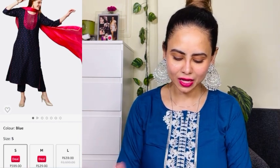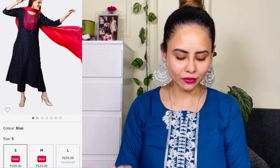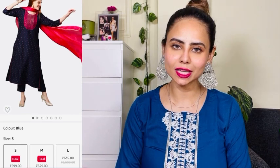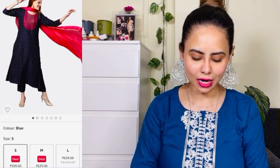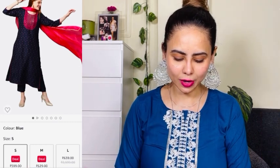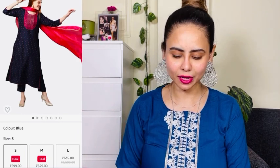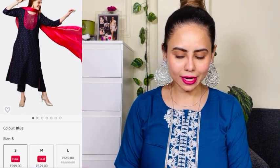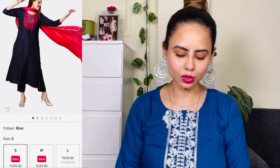The actual price is 2599 rupees; I ordered small so I got it for 599. The fabric is cotton blend, length is below the knee, and the neckline is round neck. Let me show you how it looks — first let me show you the dupatta. I like the dupatta — it's georgette, soft, and the entire border has golden zari work done on it. Stitching is good, no loose threads.